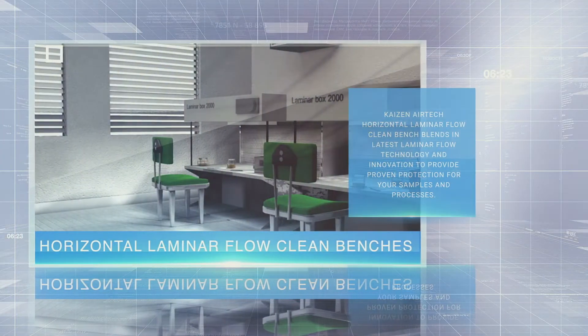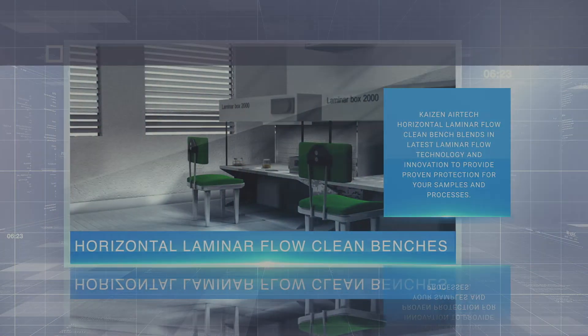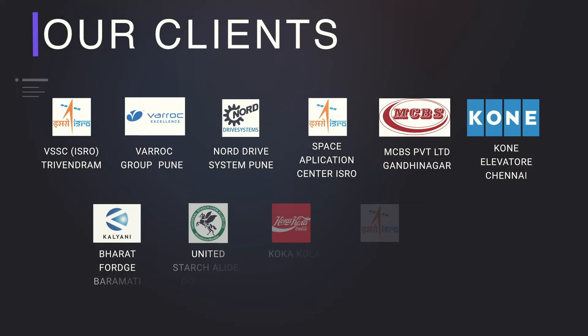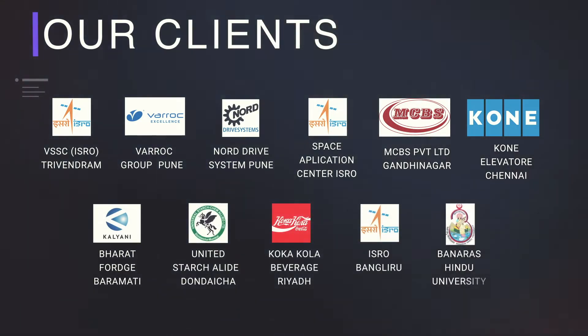Testing is an integral process, hence our testing chambers are designed with premium quality. Our testing products include cold storage cabinet, hot air oven, humidity chamber, and thermal shock test chamber.